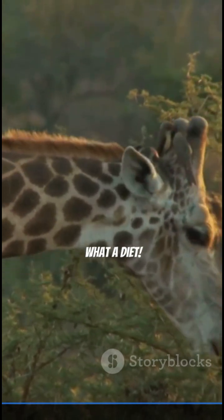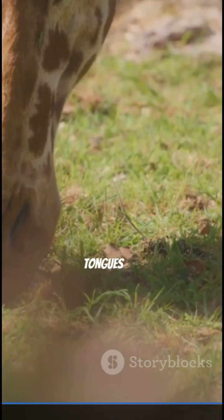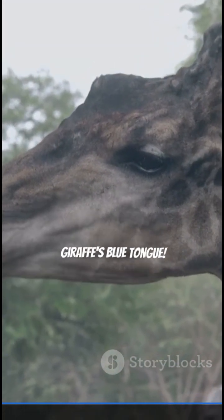What a diet. Nature is truly wild and full of surprises, and giraffes with their blue tongues and incredible appetites are even wilder. Now you know the secret behind the giraffe's blue tongue.